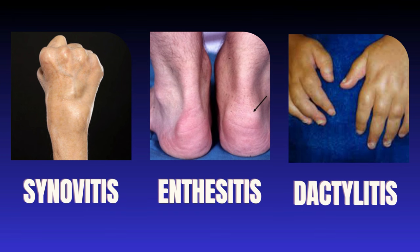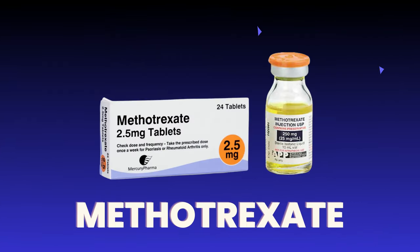Let's start with the oldest treatment for psoriatic arthritis. Methotrexate is a disease-modifying anti-rheumatic drug very frequently used in patients with rheumatoid arthritis. This drug has the role to reduce inflammation. Methotrexate is still used in many patients with psoriasis and psoriatic arthritis, and it is the preferred drug in many patients.